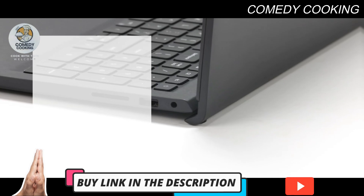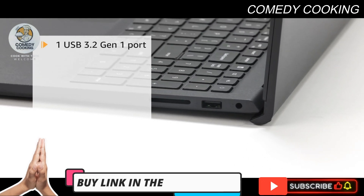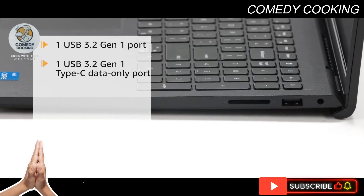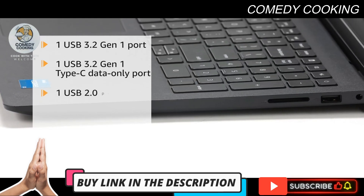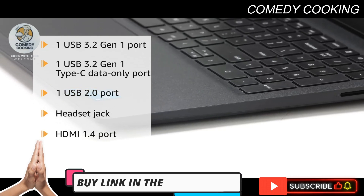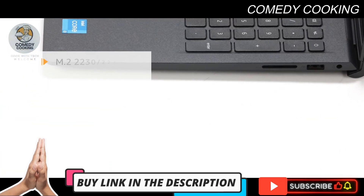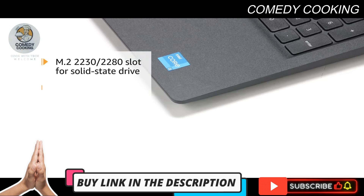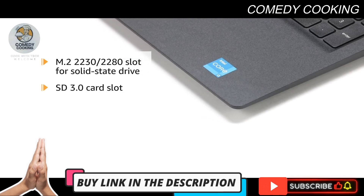The system includes a variety of ports: 1 USB 3.2 Gen 1 port, 1 USB 3.2 Gen 1 Type-C data only port, 1 USB 2.0 port, a headset jack, an HDMI 1.4 port, an M.2 2230-2280 slot for a solid state drive, and an SD 3.0 card slot.